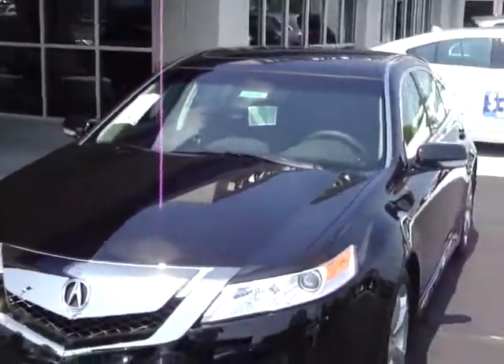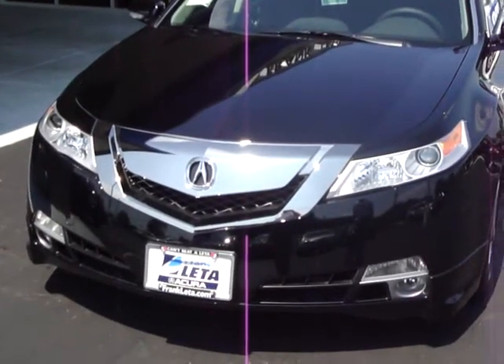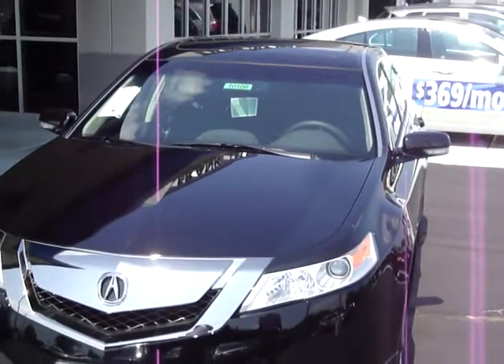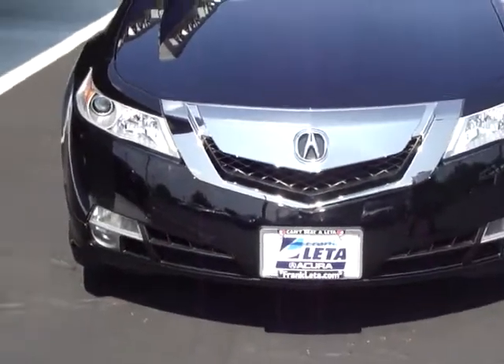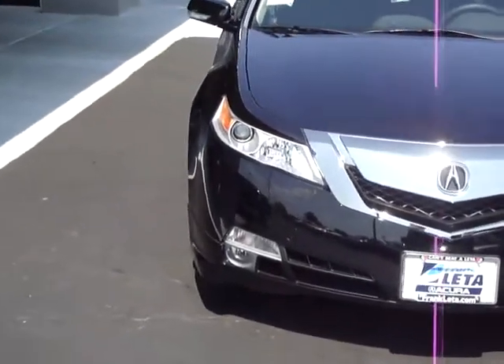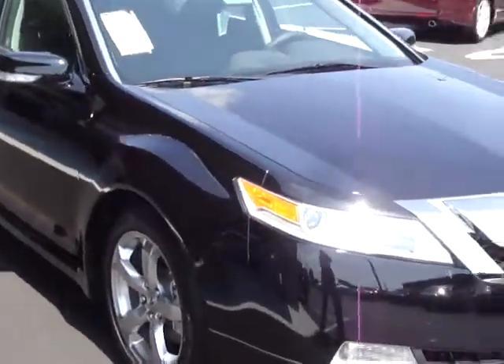This particular unit does have some additional accessories. This is the new sport grille — the chrome sport grille that augments the bold new look of the Acura TL. Also included in this particular vehicle is the underbody trim kit, and you can see that all along the front and the sides.